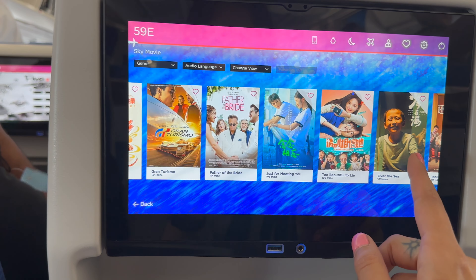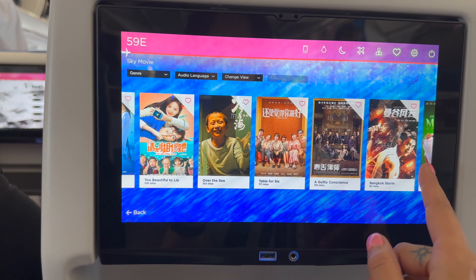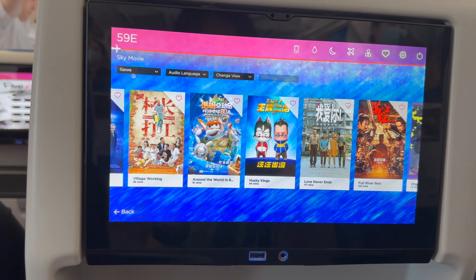The in-flight entertainment system offered a lot of great movies and TV shows to watch, so I knew I'd be entertained.